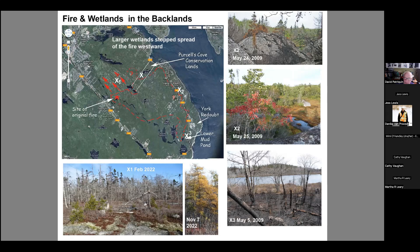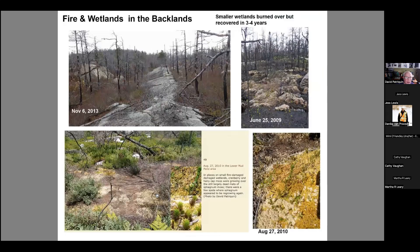The smaller wetlands essentially burned — and I should say the whole backlands is one of the most fire-prone areas in Nova Scotia. The vegetation, except around permanent streams, is highly adapted to fire. The smaller wetlands burn over with everything else, but they recover within two to three years — that's been my observation.